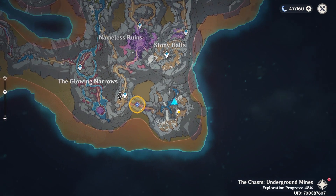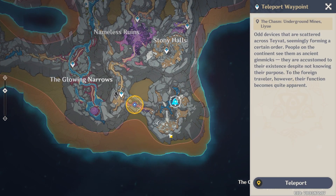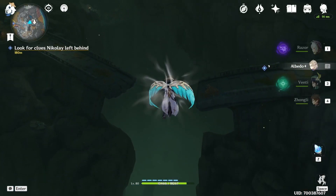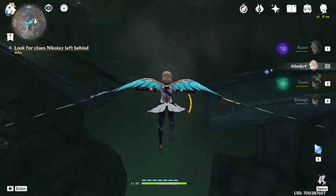We're under the Stony Hulls over here, where we had to ring the two bells — one of them was right here. From here we are going to glide down towards that area where I'm going right now. I'm going to show you how to get to the quest area.